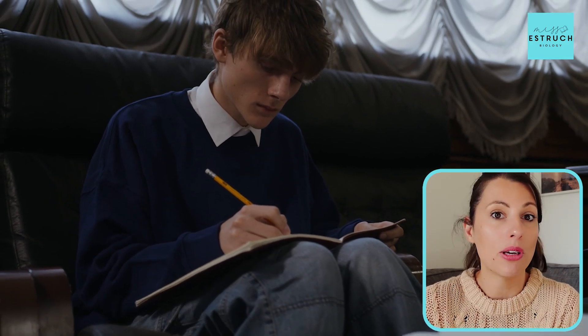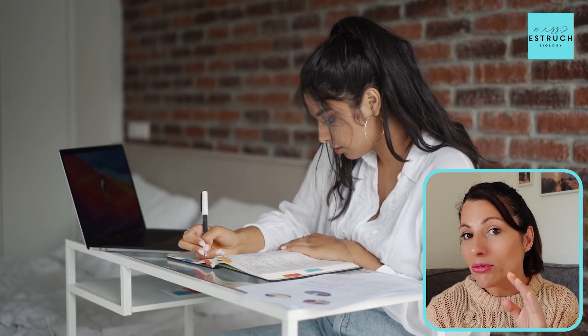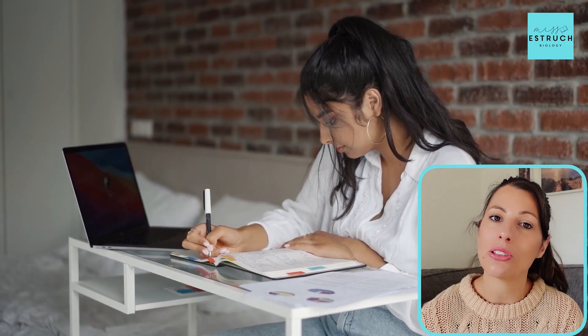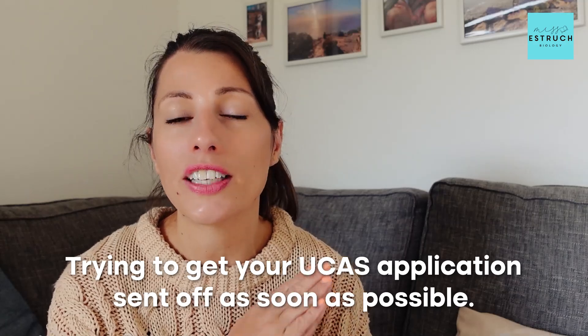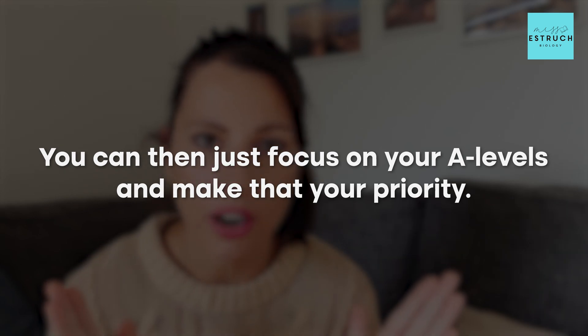To get into university you need to achieve your predicted grades or the grades in your offer, so you can't completely ignore your A-levels. Yes, UCAS is probably your priority right now, but completely ignoring your A-levels will be a massive uphill struggle later — one you might not fully recover from. This is another reason I recommend getting your UCAS application submitted as soon as possible, so you can then focus on your A-levels — unless you have interviews, which come a little later down the line.